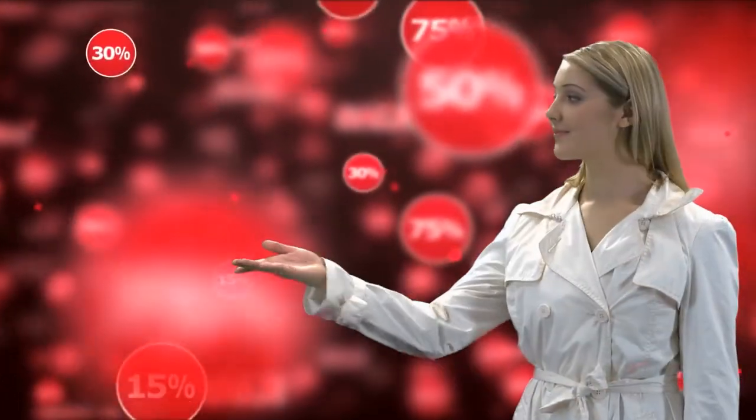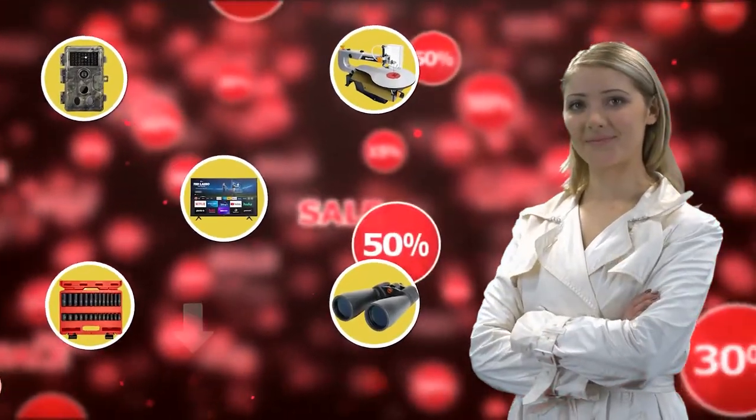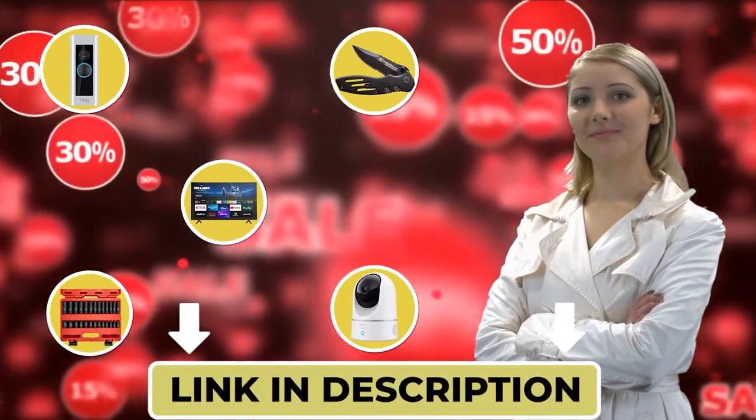This is Maria from the Outdoor Gear Expert team, letting you know that you may find the product you are looking for on Amazon's daily deals and save big. Check out the links below to see if you're lucky today.